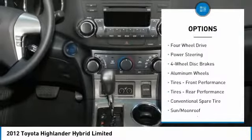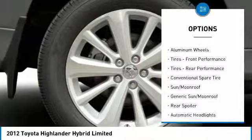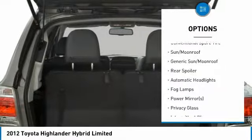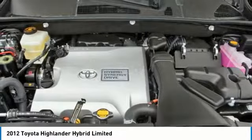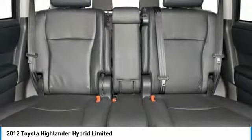Backup camera, keyless entry, steering wheel audio controls, power passenger seat, power lift gate, Bluetooth, leather-wrapped steering wheel, power steering, adjustable steering wheel, four-wheel disc brakes.